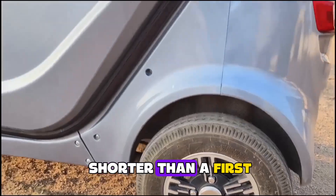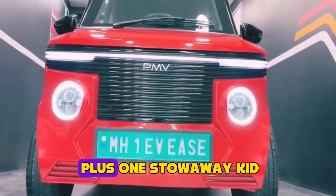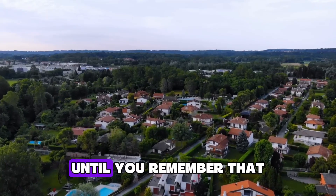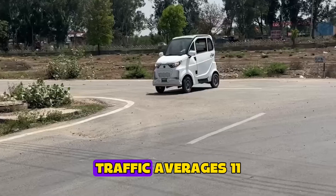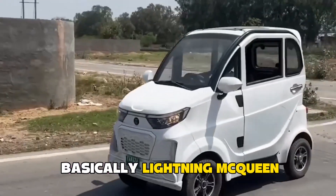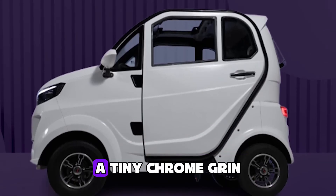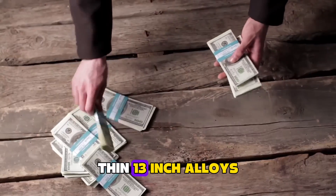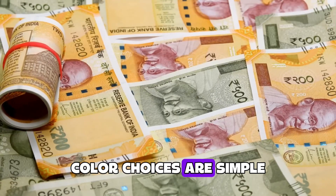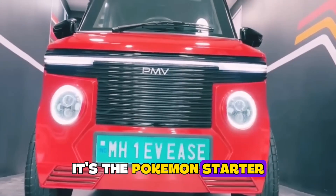Meet the Karishma. It's shorter than a first-gen Mini and lighter than a Harley-Davidson touring bike. It seats two adults plus one stowaway kid. Top speed is 30 kilometers an hour — that sounds slow until you remember that Mumbai rush hour traffic averages 11. It looks like a cartoon Fiat 500: LED eyebrow headlights, a tiny chrome grin, and bicycle-thin 13-inch alloys that scream skip leg day. Color choices are simple: bright white, firetruck red, or silver. It's the Pokémon starter pack of paint options.